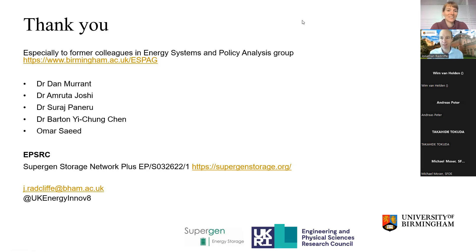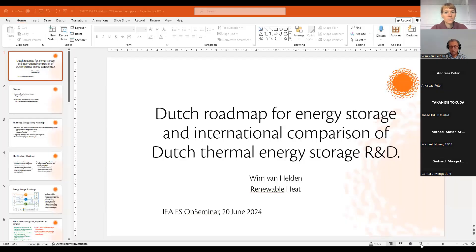Many thanks, Jonathan — that was a very nice overview and it's obvious how much work was put into the whole study. To the audience, feel free to write questions into the chat or wait until Wim has finished. Then maybe there are questions pointing to both speakers and we can answer together. Wim, I'll go directly to you — the stage is yours.